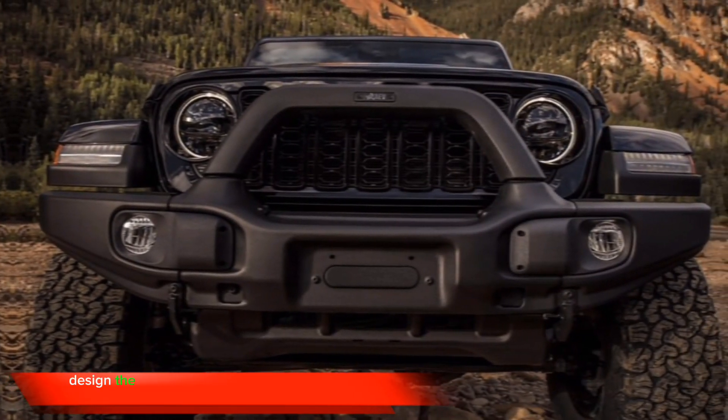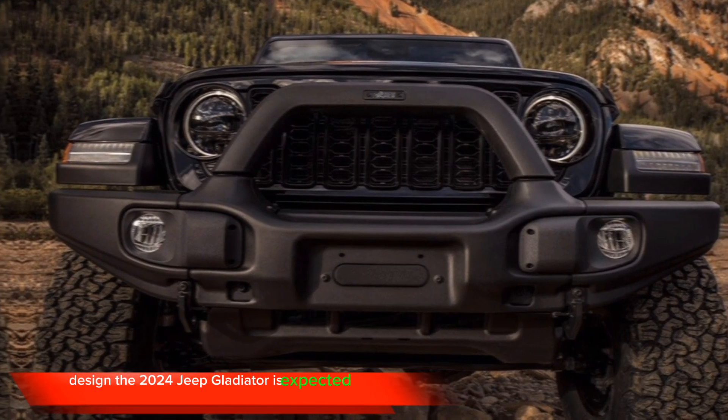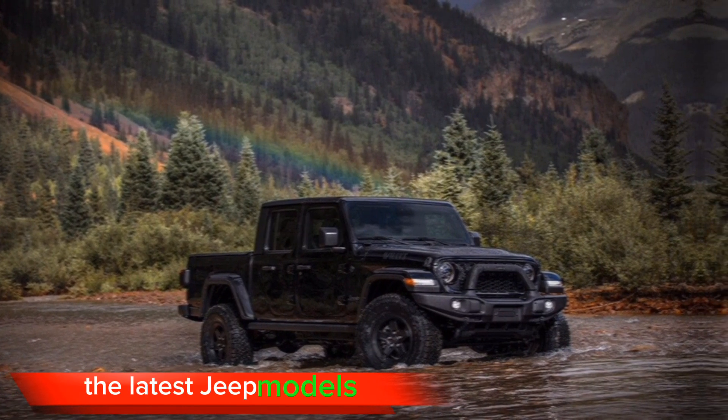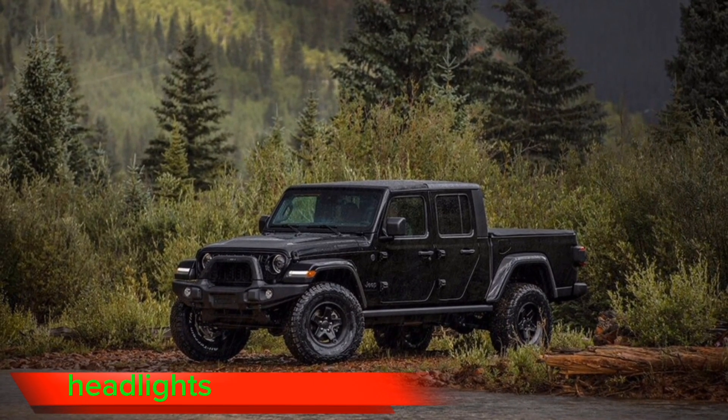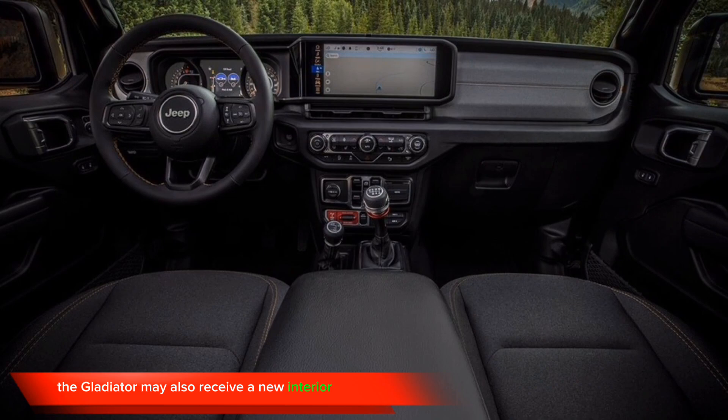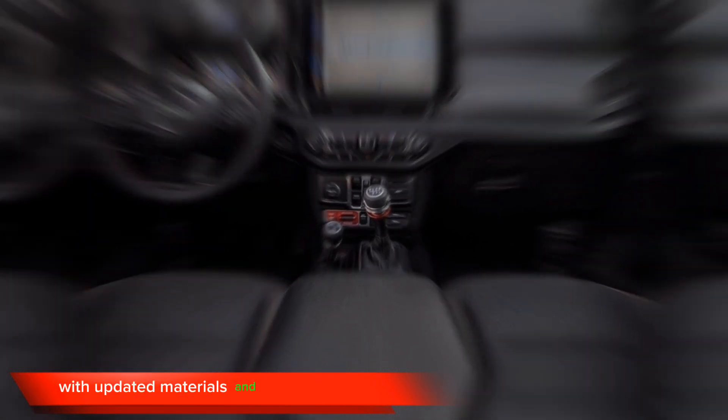Design. The 2024 Jeep Gladiator is expected to receive a new design that is more in line with the latest Jeep models. This could include a new front grille, headlights, and taillights. The Gladiator may also receive a new interior design with updated materials and finishes.